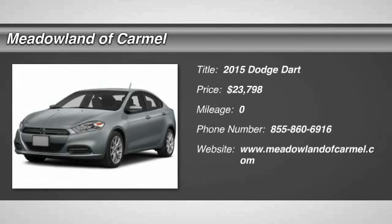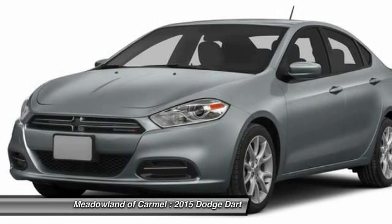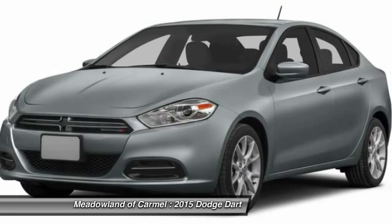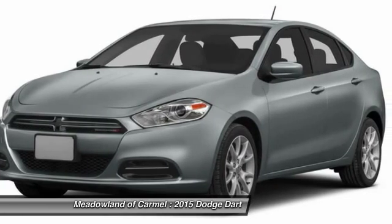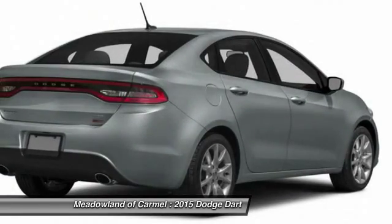The 2015 Dodge Dart. The Dodge Dart was introduced as a lower-priced, shorter wheelbase, full-sized Dodge in 1960 and 1961, became a mid-sized car for 1962, and finally was a compact from 1963 to 1976.